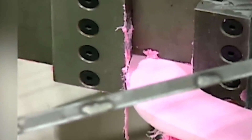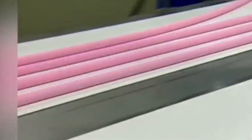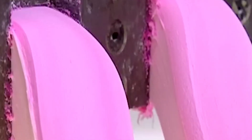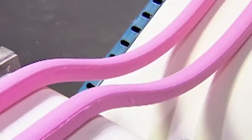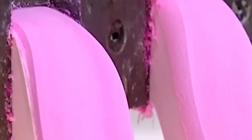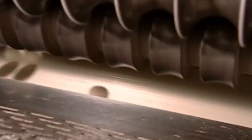Machines cut it into strips, sheets, or pellets, depending on the brand. Then comes scoring, shaping, and sometimes dusting the gum with powdered sugar to prevent it from sticking.